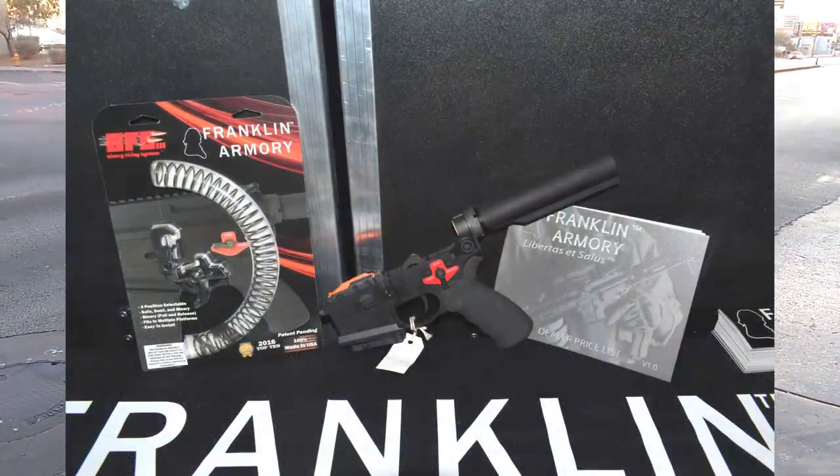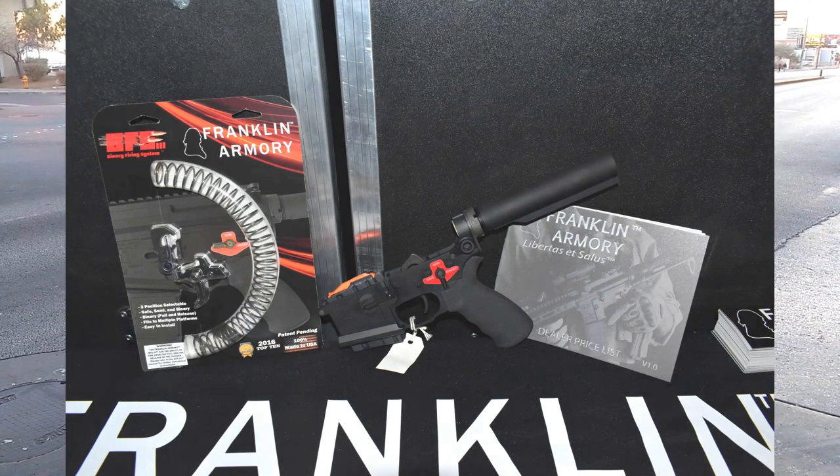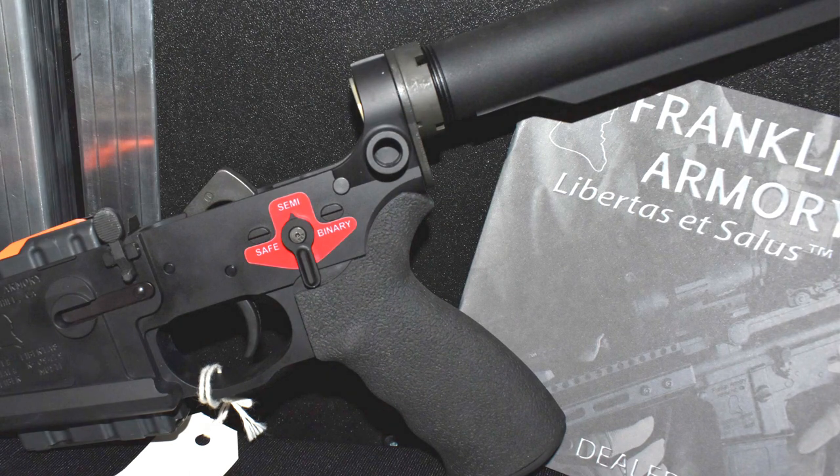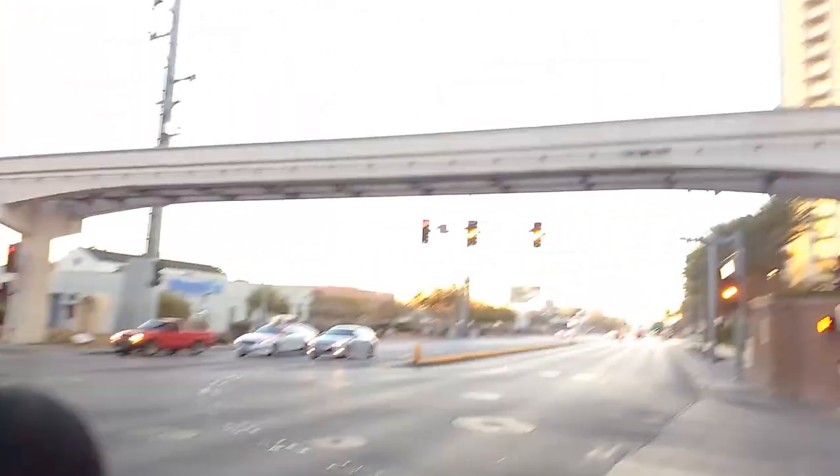The other thing I went and looked for is from Franklin Armory — they designed the binary trigger. The binary trigger lets you fire two shots: one by pulling the trigger and one by releasing it. It also has a semi-auto mode and safe, selected via a three-position selector. That really doubles your shooting speed just by using the binary position.